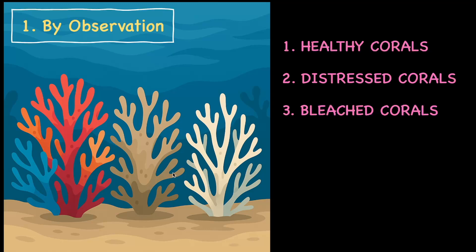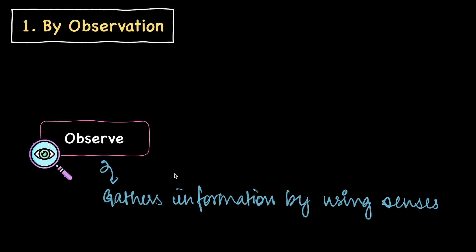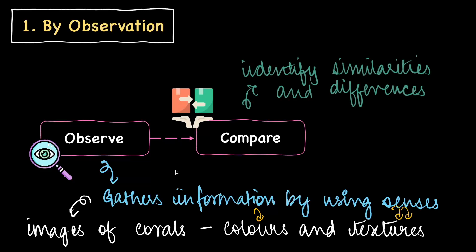What did she just do? The first thing she did was observe — she gathered information by using her senses. In this case, she took pictures of corals, observed the colors and textures, and gathered some information. With this information, she then gathered similarities and looked at differences, which is where she is comparing her information.